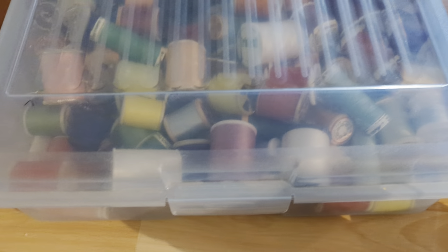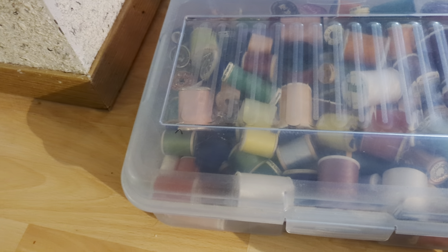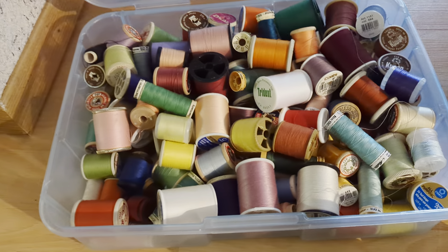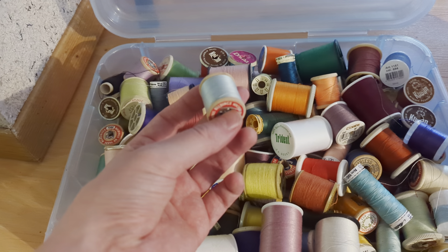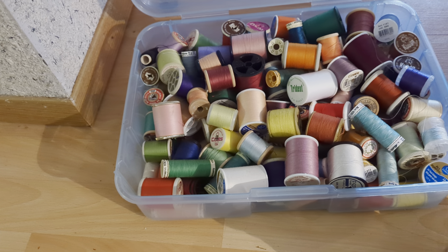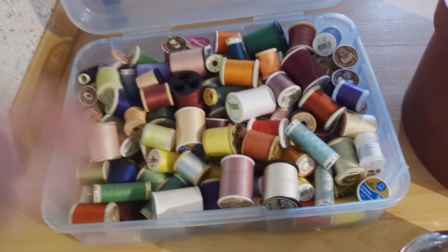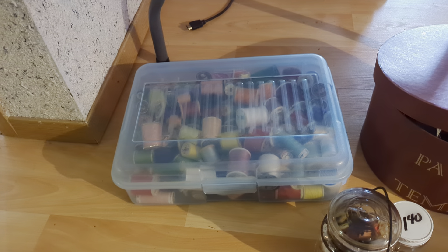And this bad boy — there are approximately 140 plus spools and reels in here. Again, various brands, various types, colors. I'm estimating that brand new they'd be at least a dollar each, probably more with taxes. So all in all, really great value for this whole set.